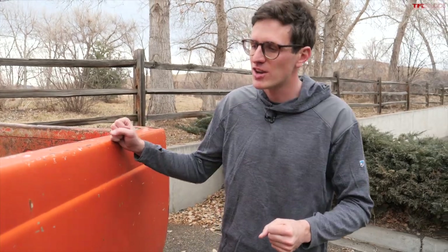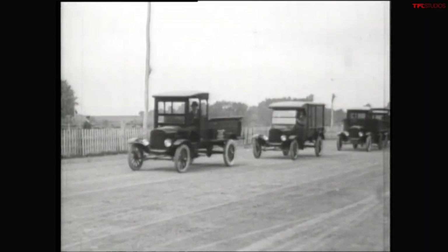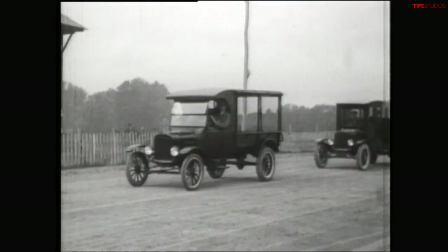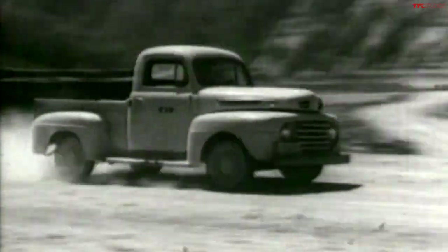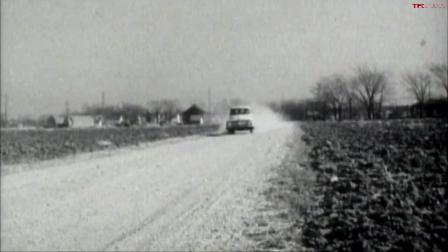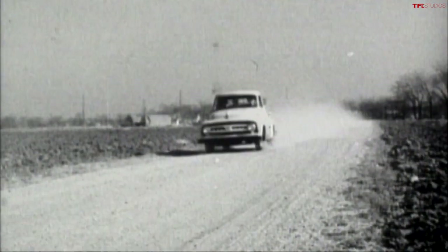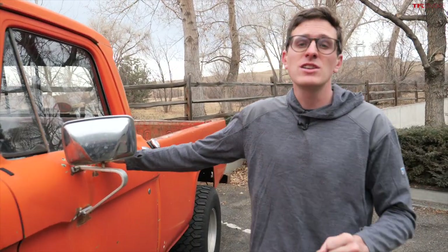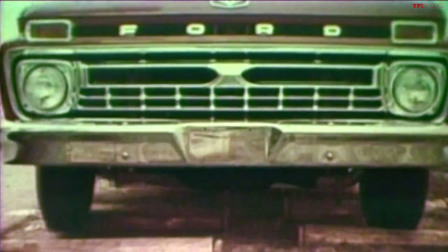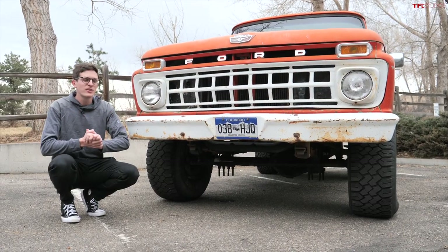1965 was a very transformational year for the Ford F-series truck. Ford realized that what was essentially a motorized wheelbarrow was being used to take people to church, restaurants, and diners, so they had to make them more usable on the road — not just a farm implement. A couple of things happened: the introduction of the crew cab mid-1965, and probably most importantly, the introduction of twin I-beam front suspension.